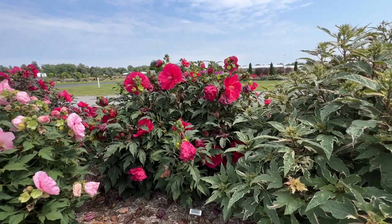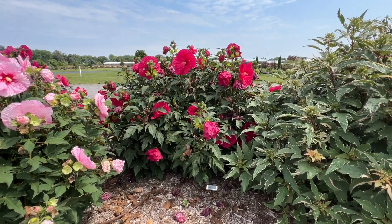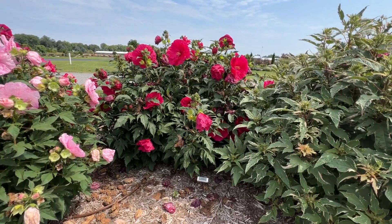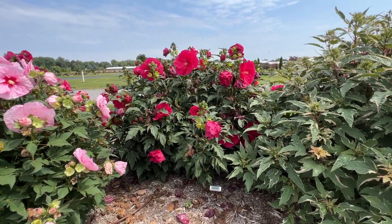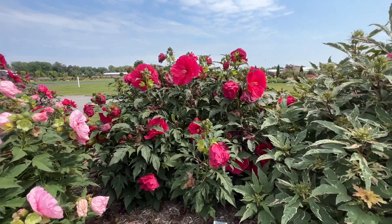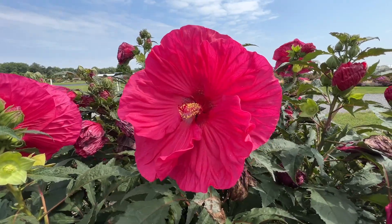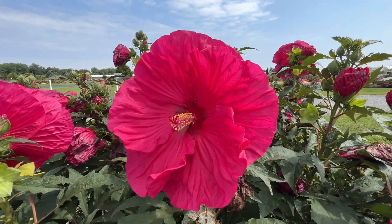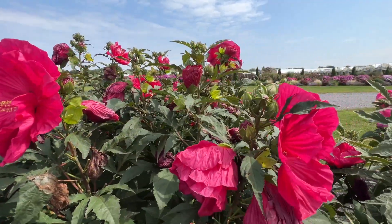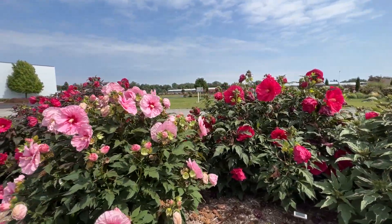Summer in Paradise is a variety that is not a Proven Winners variety, but we do carry this one. I think the reason we added it to our collection is because this has one of the largest flowers I've seen as we've walked through this bed. Summer in Paradise has olive green foliage, but check out that bloom — giant, nicely overlapping petals, a really crisp, clean bright pink coloration. A lovely plant.